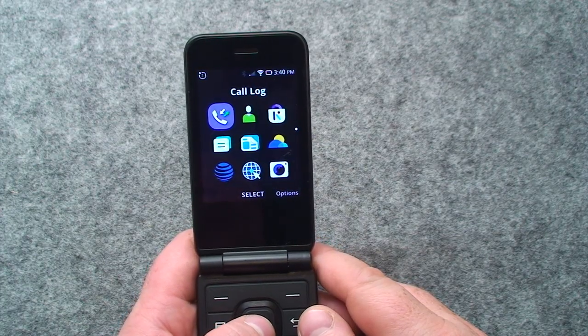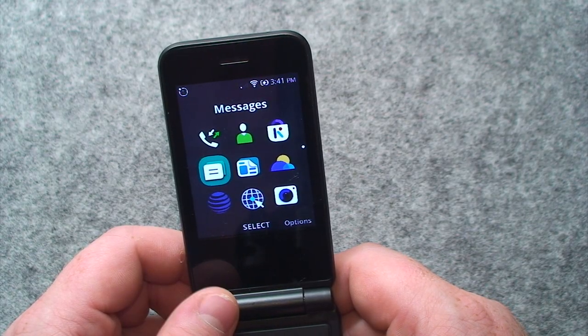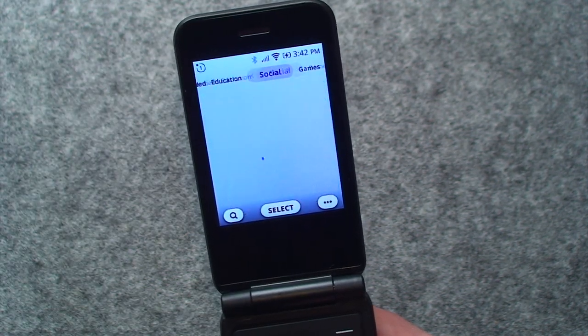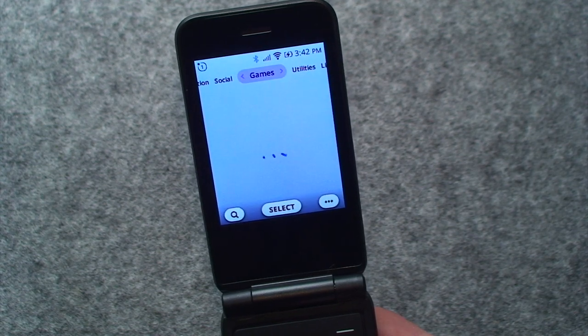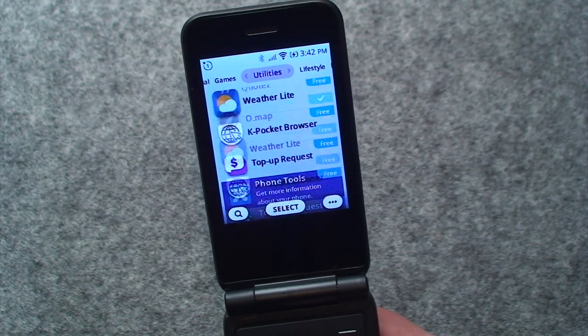Bringing up the main menu shows us the usual stuff, but there's a bunch of icons in here that feel rather out of place. The first of which is this one titled Store, where you can cycle through different categories to find the app you need. And there's actually a surprising number of them that you can install right on here.